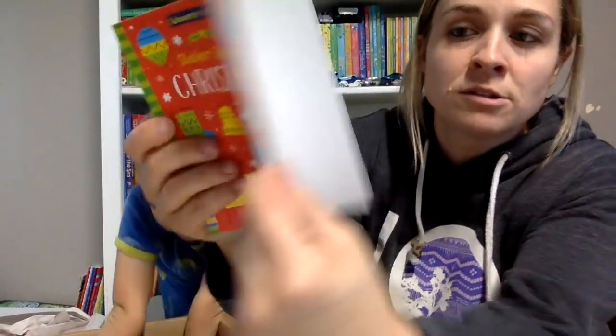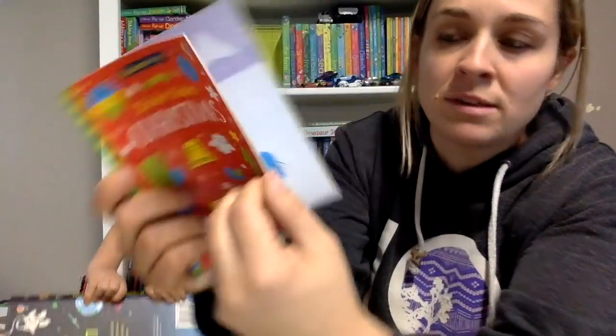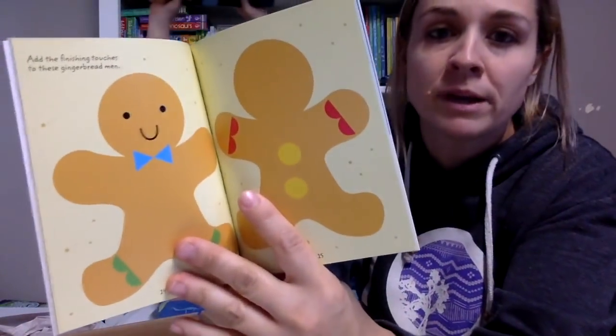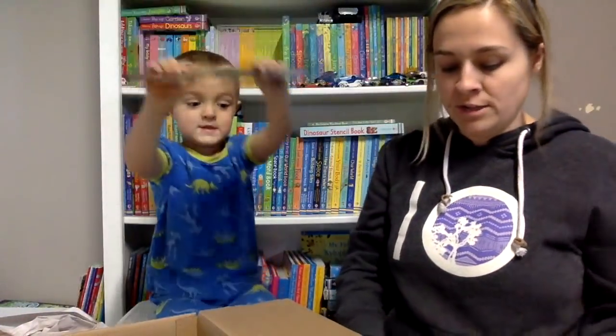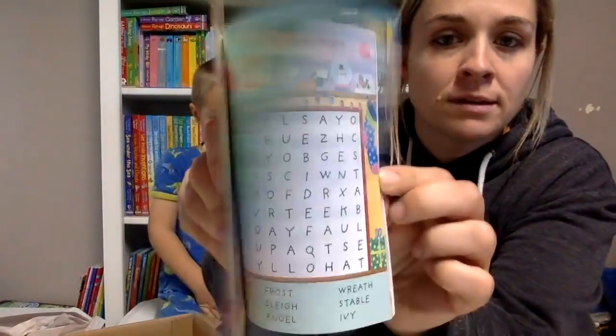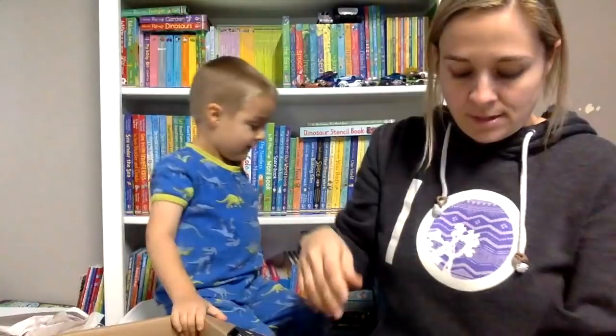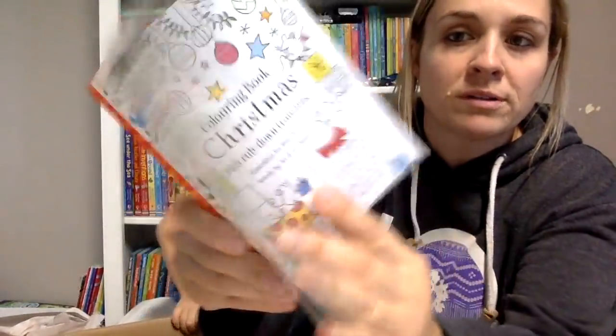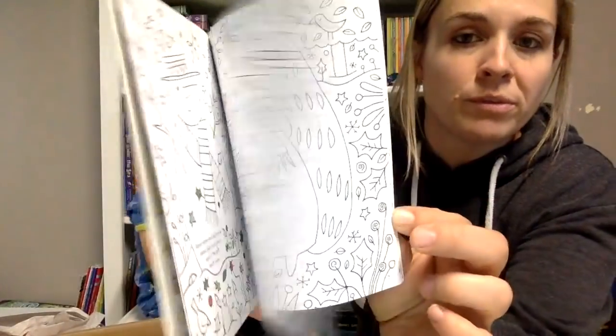This is Christmas. So you just take all the little shape stickers in the back and then you can make all sorts of Christmas pictures with them. Then we have Christmas puzzles and also a Christmas rub-down transfer book. So there's the transfers and you can put them in this coloring book.